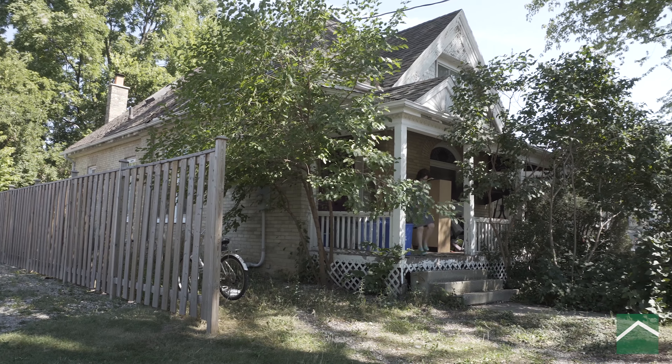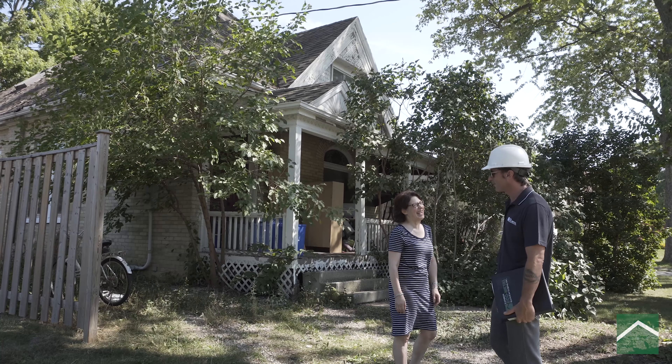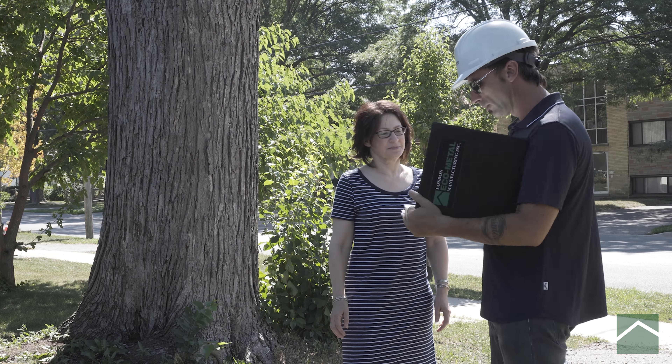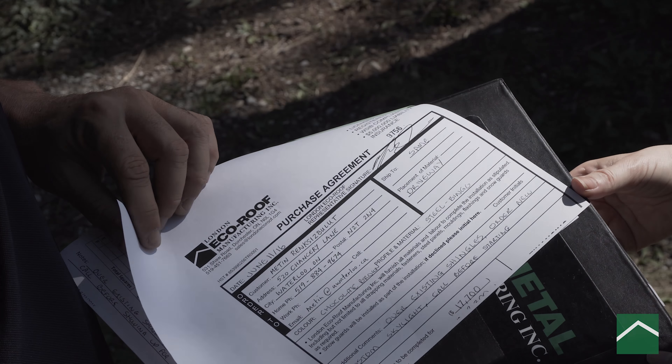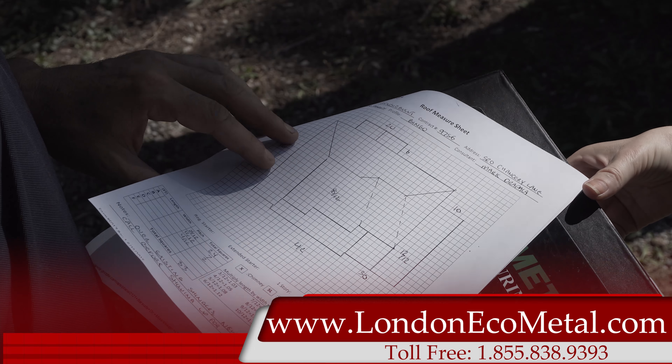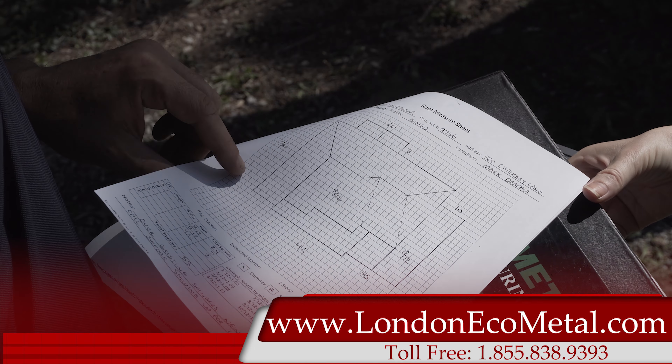We at London Eco-Metal pay close attention to the fine details of the customer's individual needs. Through a carefully designed comprehensive package developed by the customer and our sales staff, a well-laid plan for the customer is generated, reviewed and divided between production for the release of materials and the installer, to plan a smooth installation without guessing or remeasuring.